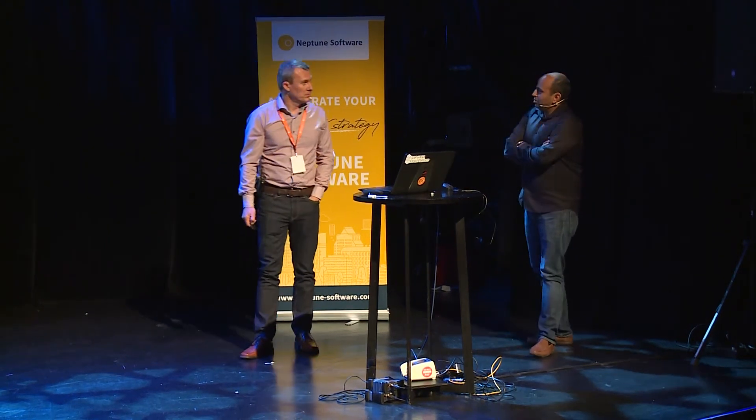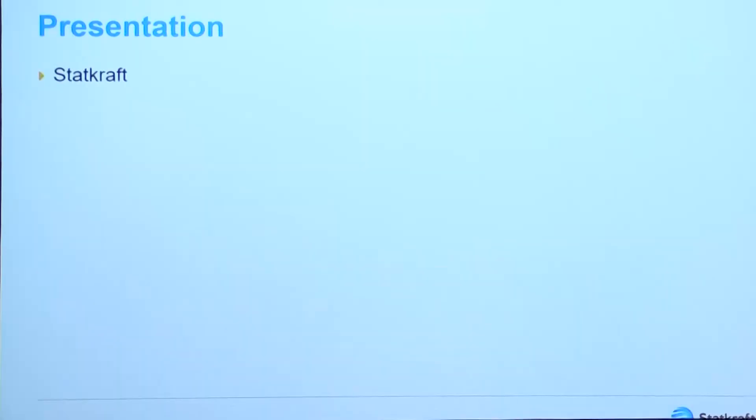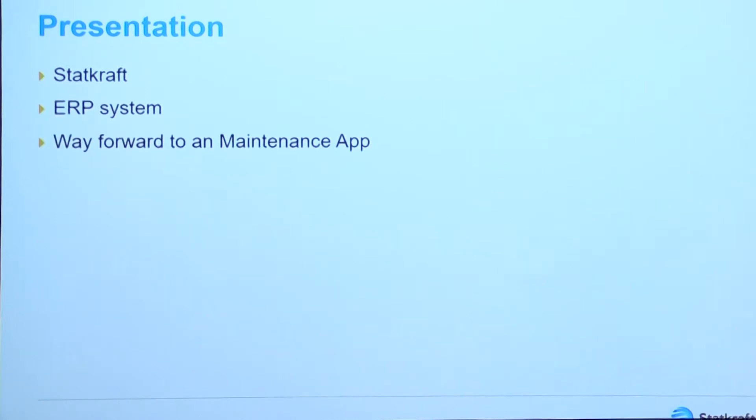This was actually the first one who started mobility in Startcraft. We started the project to develop this app in 2012. But first I will give you a brief introduction of Startcraft and also display our ERP system, and a little bit about the way forward to the maintenance app.